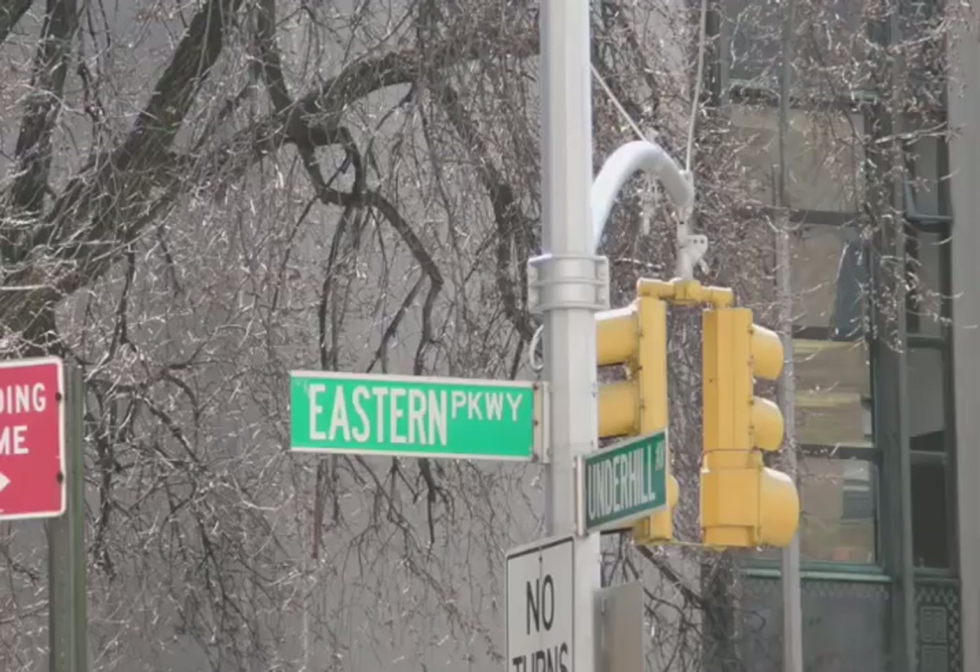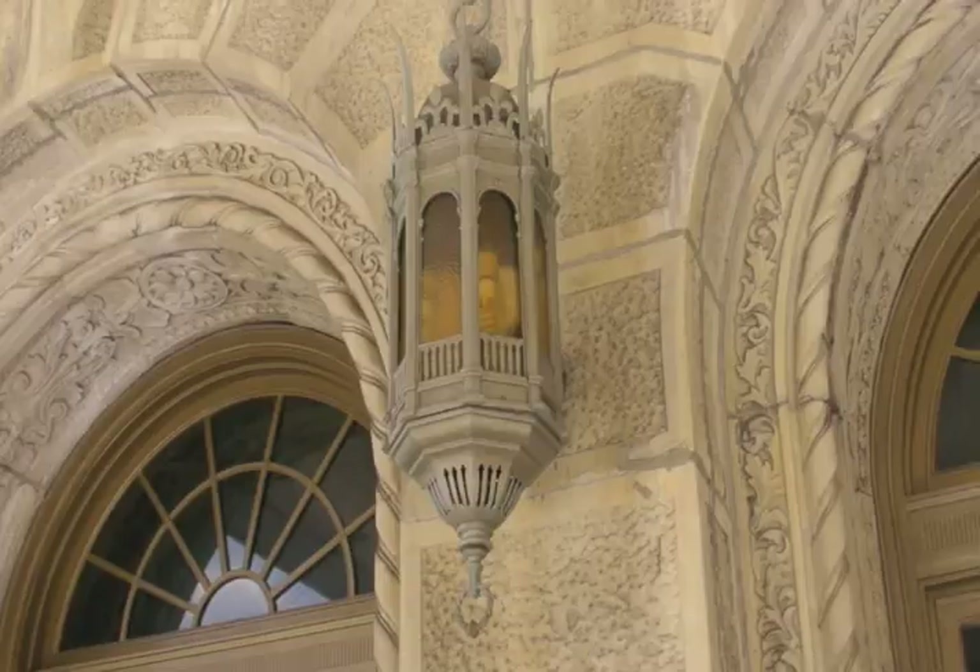Here we are today in Brooklyn, historic Brooklyn, right across from Prospect Park, at this beautiful historic apartment building. I've been asked to come here today to take a look at their lobby that needs to be restored and brought up with some modern functions. I'm going to talk to you about it as we go inside.